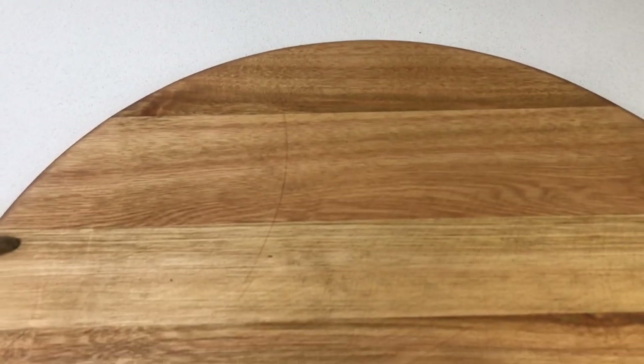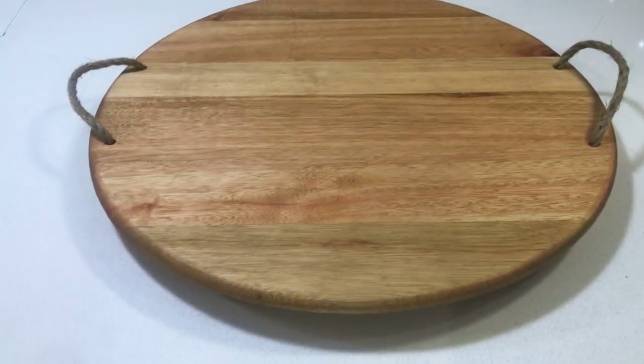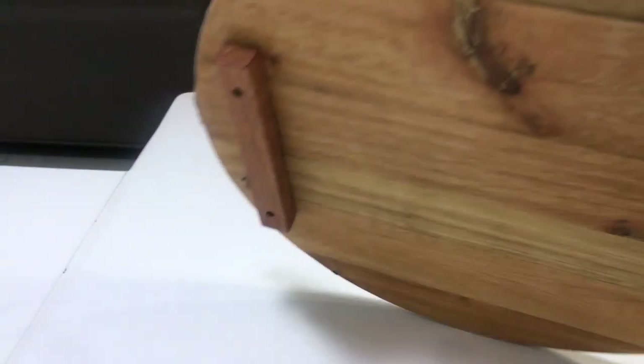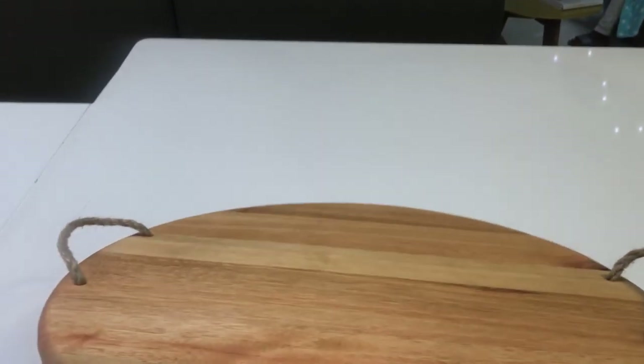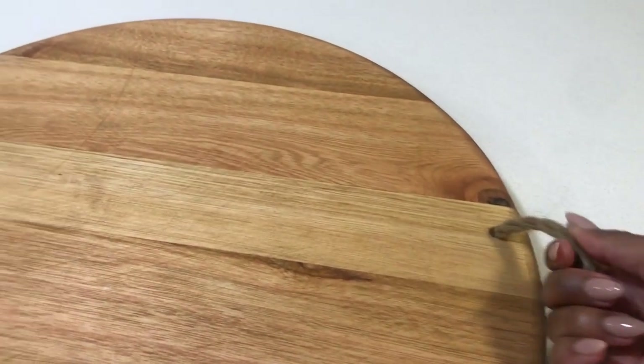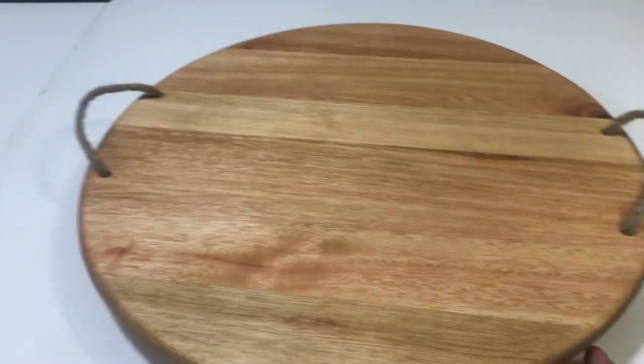Over in the kitchen, I picked up this cheese board from Mr. Price Home — it was $299. It's really big and I'm excited to make use of it, probably in summertime. I'll host a champagne party with a cheese platter and I'll be able to serve a good number of people from it. I love the handles — it's really sturdy and a really nice item.